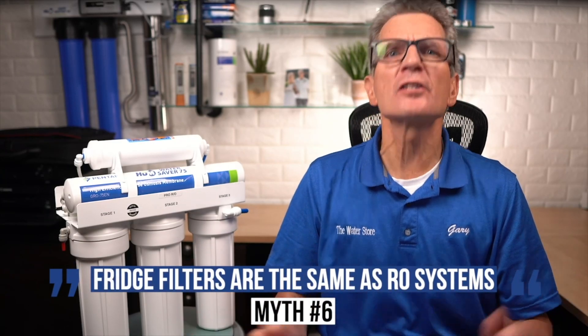Number six: my refrigerator has a filter, so it's just as good as a reverse osmosis system. While fridge filters are a great start for enhancing the taste of city water by removing chlorine, reverse osmosis features four to five stages: a sediment filter, one to two carbon pre-filters, a reverse osmosis membrane, and an activated carbon post-filter. RO systems reduce chlorine and chloramine levels, total dissolved solids, salts, sediment, arsenic, volatile organic compounds, fluoride, and many other forever chemicals like PFAS. Refrigerator filters will enhance the taste, but they won't remove any of those contaminants.